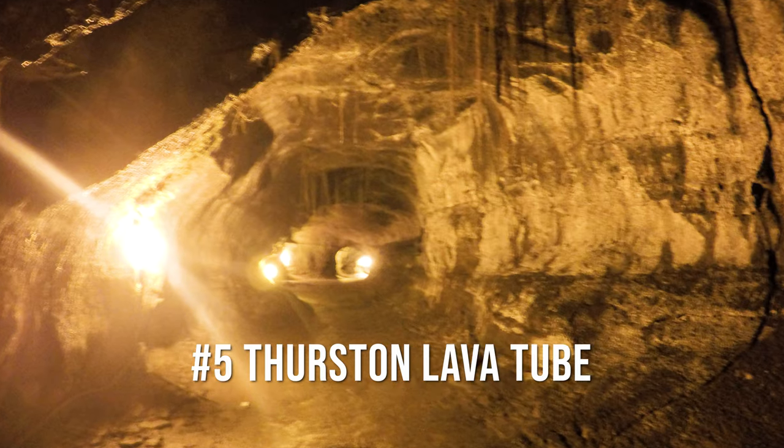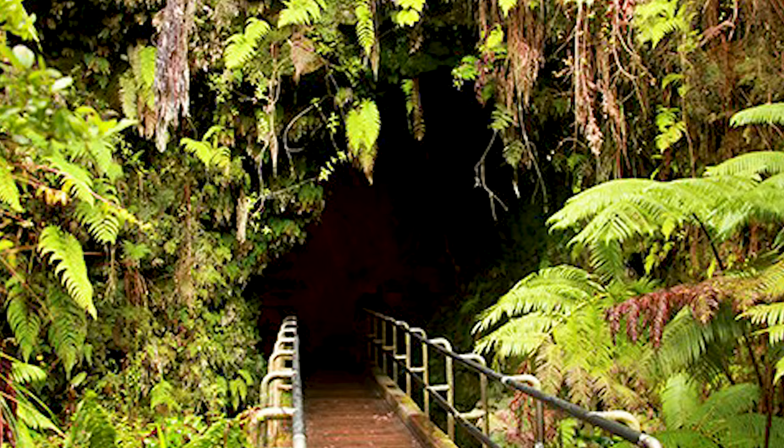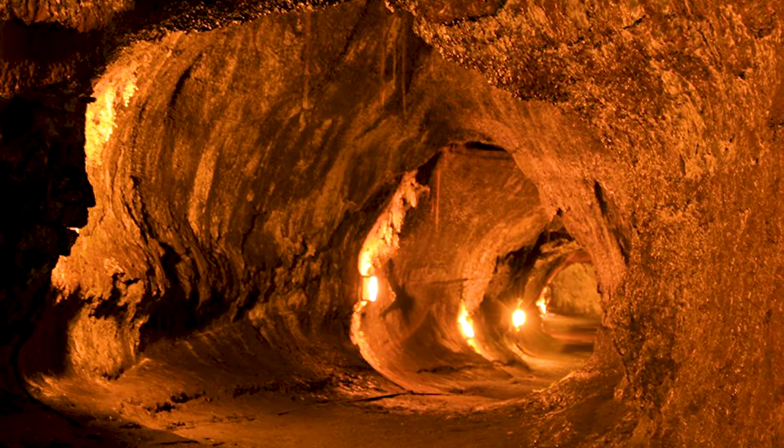Not far down the Chain of Craters Road you'll come to destination number five: the Thurston Lava Tube. This lava tube has been closed most of the time since the 2018 eruption, so it's important to note it may not be open when you visit. However, I'm hopeful it will be open again. This lava tube was formed about 500 years ago and is a cave-like structure where a river of lava once flowed through it. The park staff have installed lights inside and it's a relatively easy walk through the tube. Note that this is a very popular destination with limited parking, so if needed, park at the Kilauea Iki parking area just up the road.